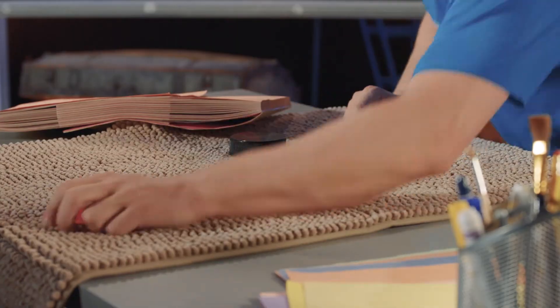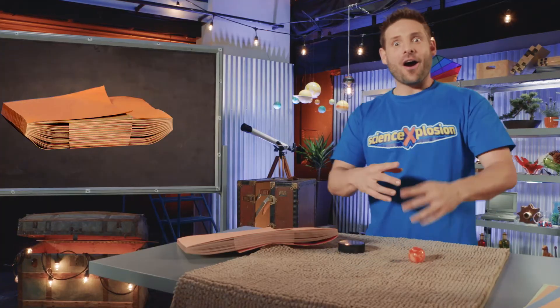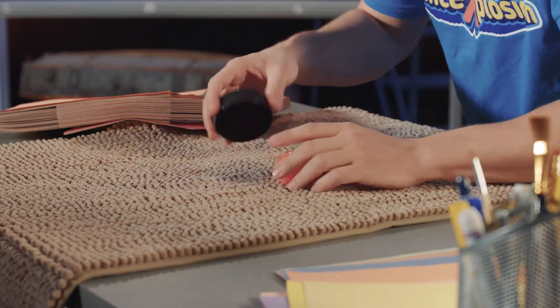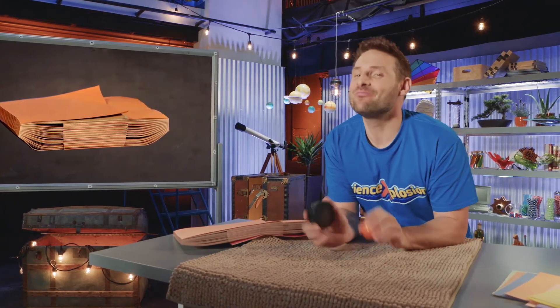Now that you understand friction, you can amaze your family and friends by rolling a ball over different surfaces or trying to separate two pads of construction paper like Eric did. And don't forget, it's not magic, it's science.